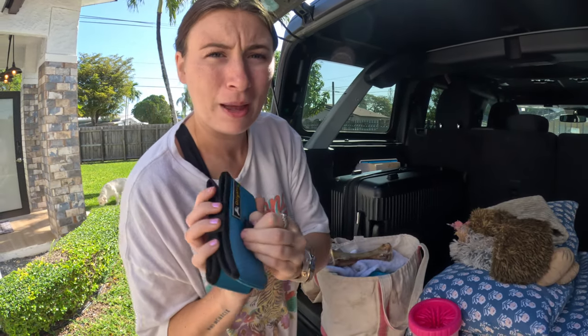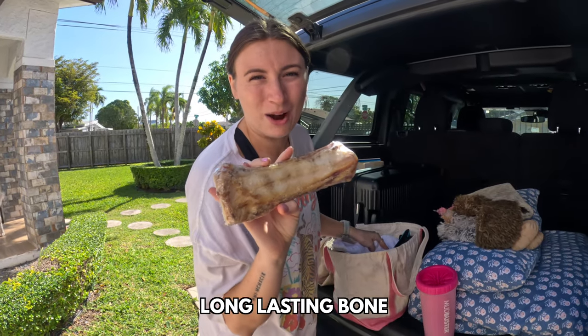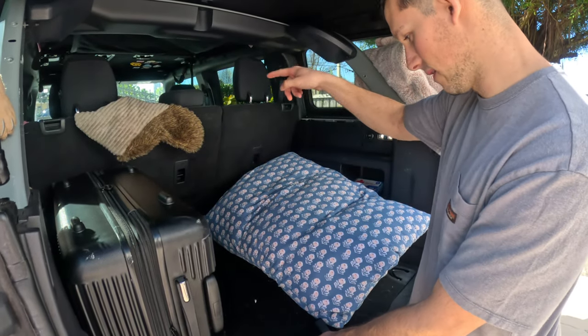We have a collapsible water bowl that we got her for her birthday, and one of those hard bones that takes her at least an hour to finish. These are the necessities we always have. We also bring extras, and Coda's bed, which we put in the back seat — she loves it.